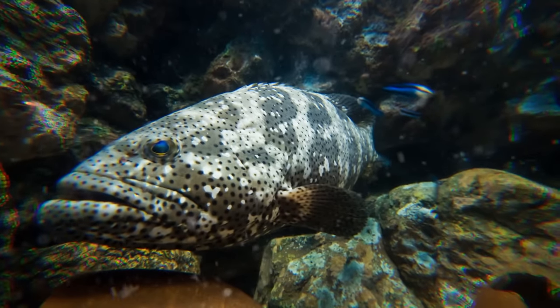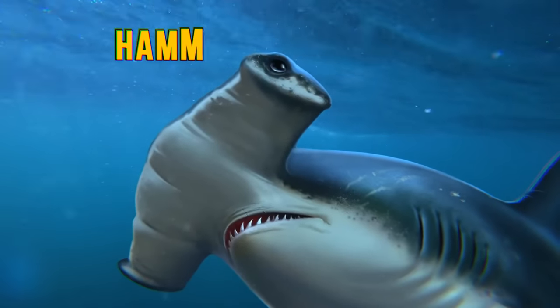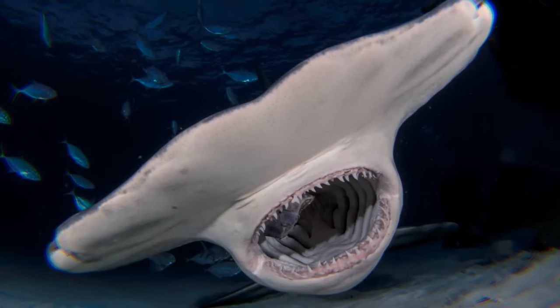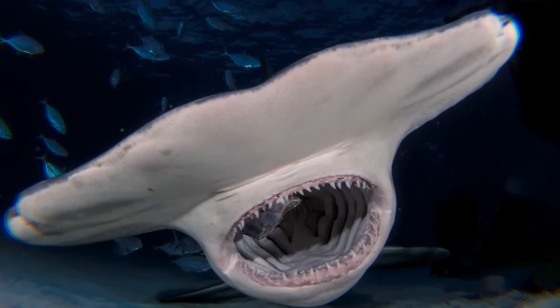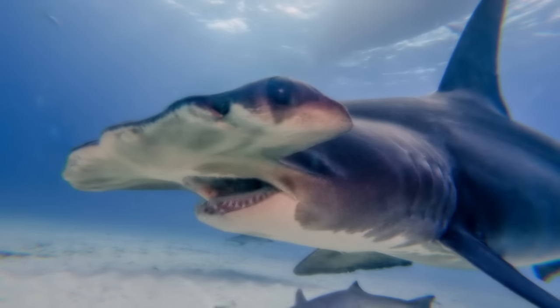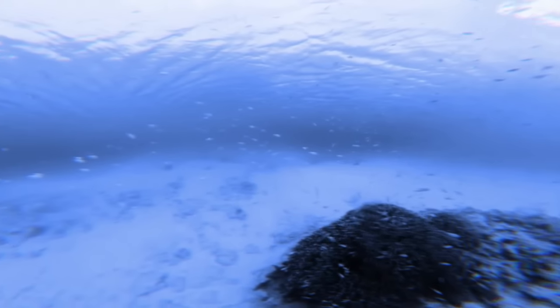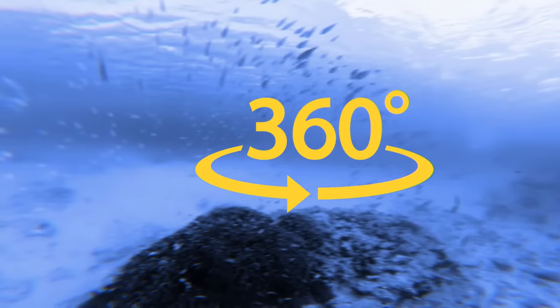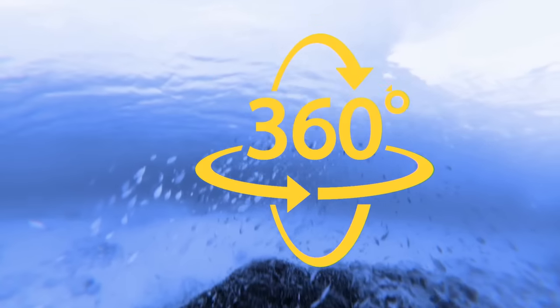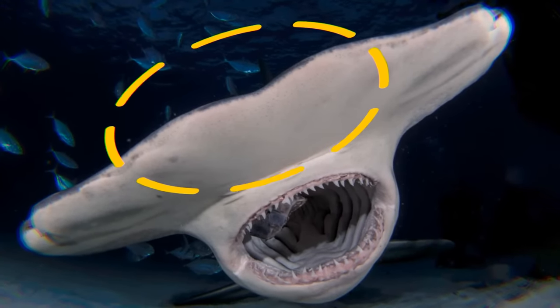So you may spot a Nassau Grouper, or you may not. If you happen to visit the Bermuda Triangle, you'll probably see a hammerhead shark. They use that iconic hammer-shaped head to pin their lunch — stingrays — onto the ocean floor. The shape of their head also gives them better vision. They can see almost 360 degrees all around, above, and below them, save for one blind spot right in front of their nose.